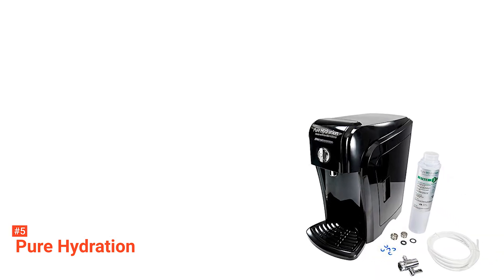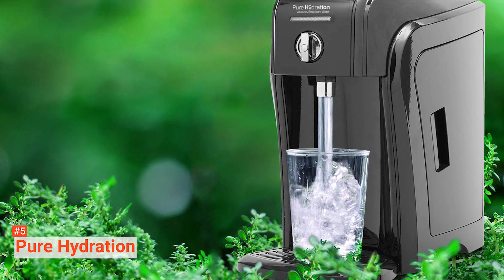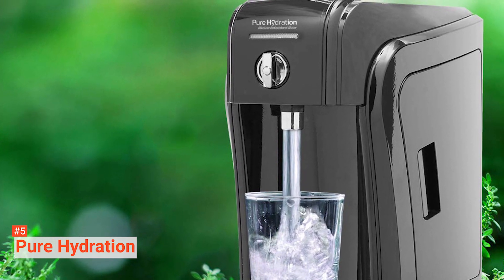Overall, the Pure Hydration Alkaline Water Machine is definitely worth the price. It is easy to install, allowing you to have complete control over the water.